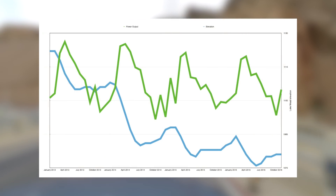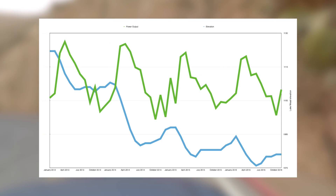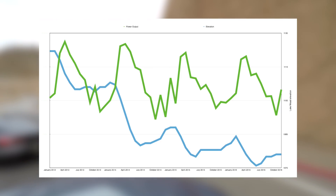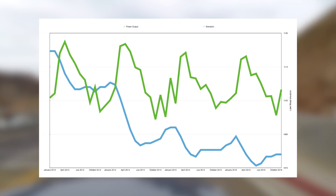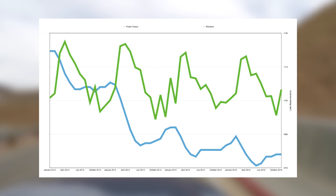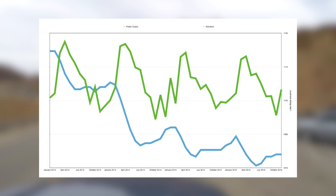So the blue line here shows the elevation of Lake Mead and the green line shows the production of electricity. It's interesting to know that the elevation in 2016 almost reached the old lower limit I talked about earlier. But with the new lower limit of 950 feet, I suppose there's still a bit of spare capacity left in case of an emergency where a power plant somewhere would go offline and they would have to cover that production for a little while.